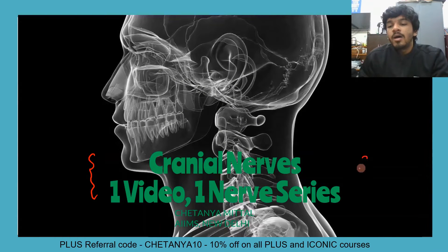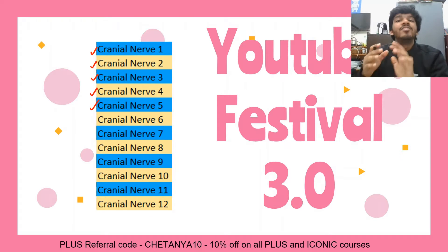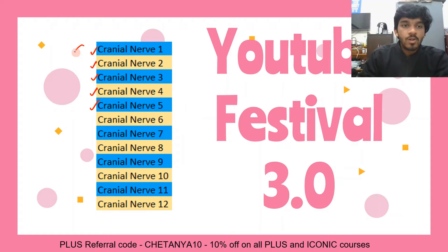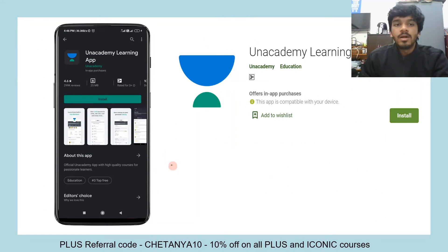We are running the 'Cranial Nerves - One Video, One Nerve' series as part of our YouTube Festival 3.4. So far we have covered a lot of cranial nerves, and once you are done with these, you will have a very good idea of the gross anatomy and neuroanatomy. Please do watch all these videos — they have already been uploaded.